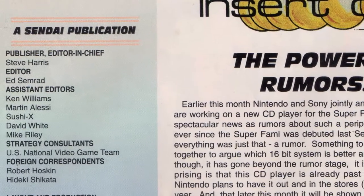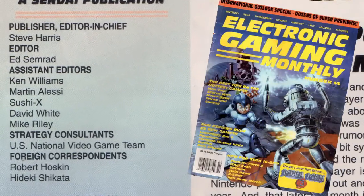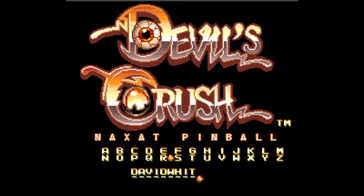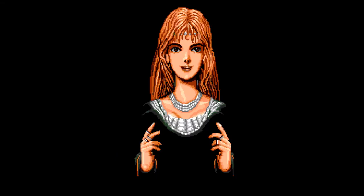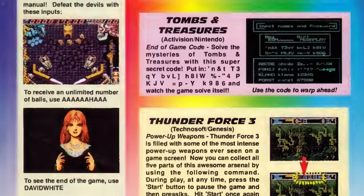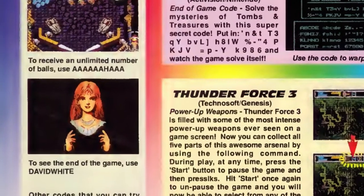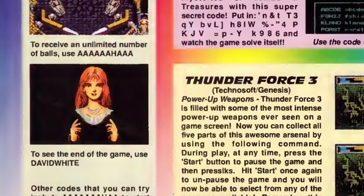One of the first people to notice this bug was David White, one of the assistant editors at Electronic Gaming Monthly in 1990. After punching his name into Devil's Crush, he was surprised to discover that it not only worked, but shot the player to the very end of the game.